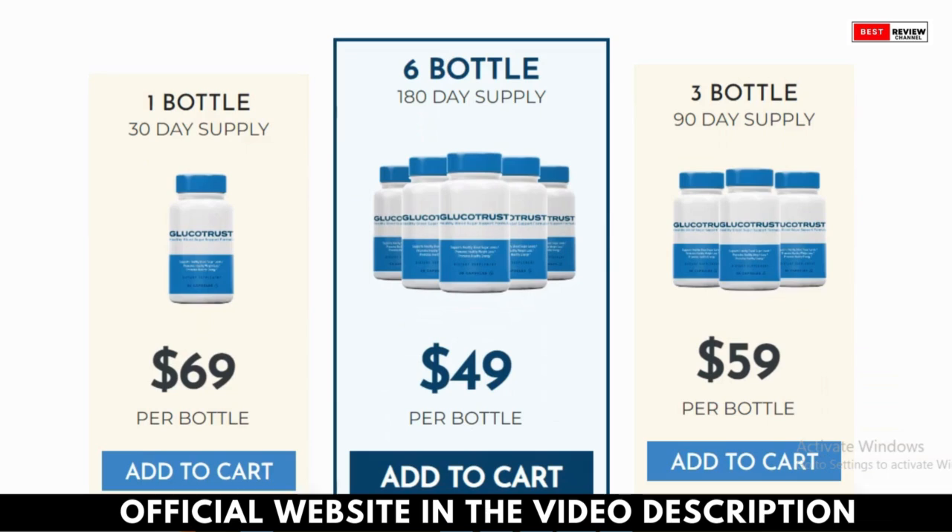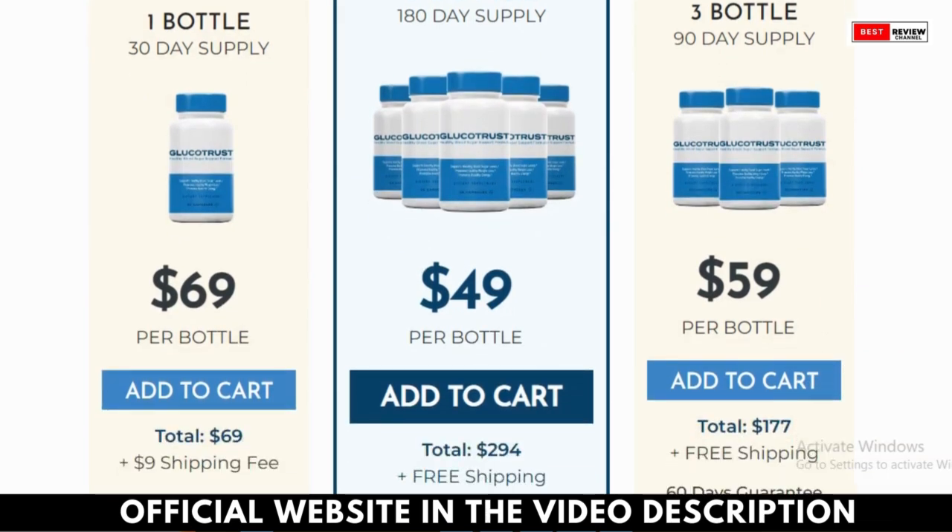It's important to purchase Glucatrust only from the official website to ensure authenticity and avoid counterfeit products. The Glucatrust makers believe that eating selectively and in limited amounts, along with consuming the Glucatrust supplement, can help you maintain healthy blood sugar levels sustainably.